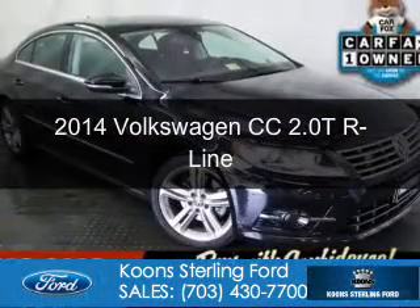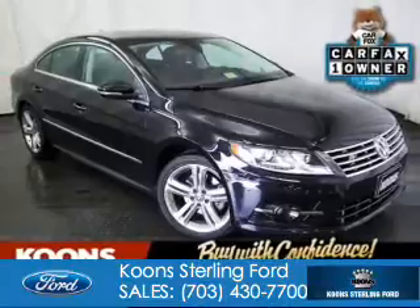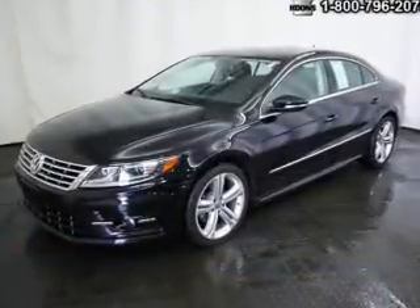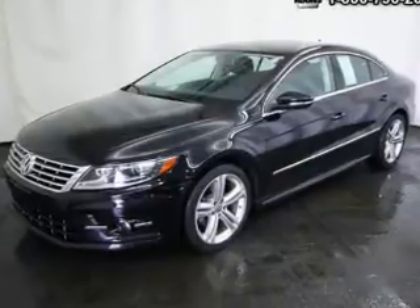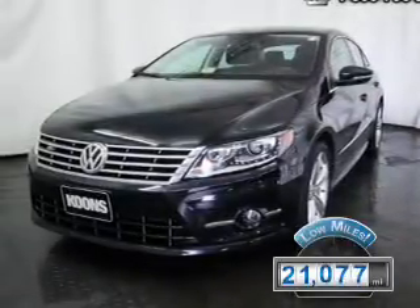This is a used 2014 Volkswagen CC. It's powered by front-wheel drive, a two-liter, four-cylinder engine, and a six-speed automatic transmission. With fewer than 25,000 miles, this vehicle has a long road ahead.